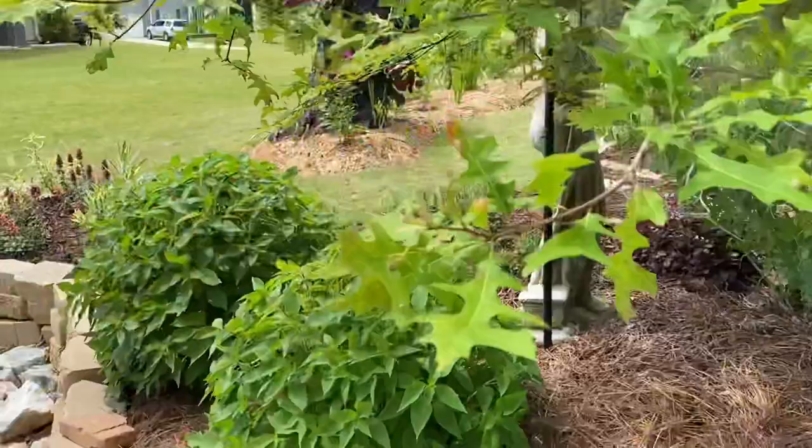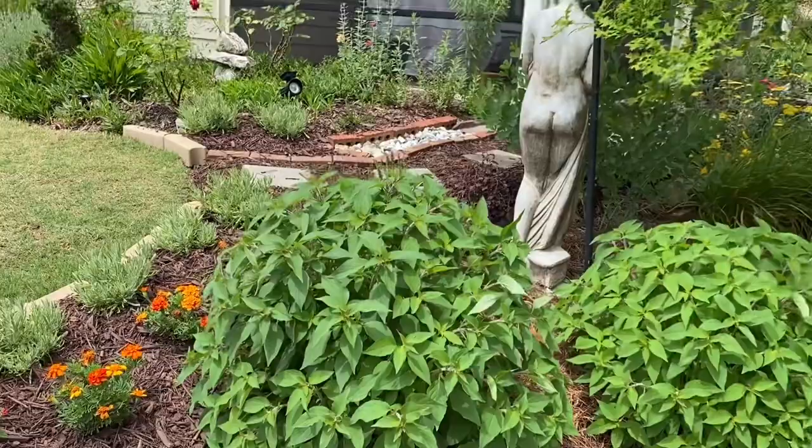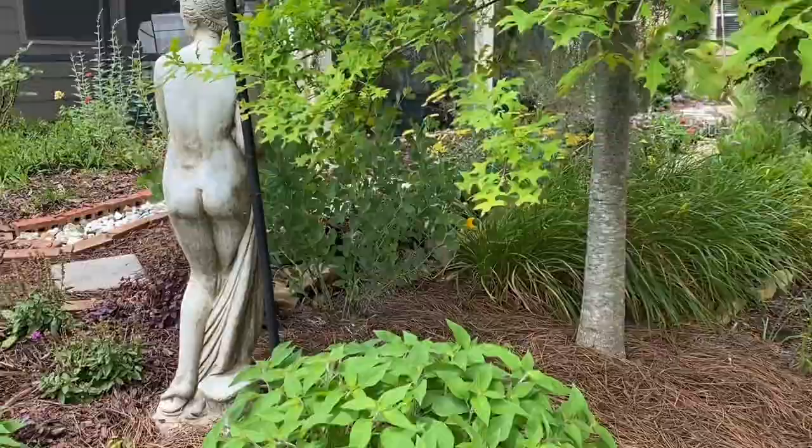And we have more pineapple sage right back here. As they grow, they'll provide some protection for the guardian of the garden, Goddess Athena — cover her backside back here, so she'll have some privacy as these pineapple sage grow.